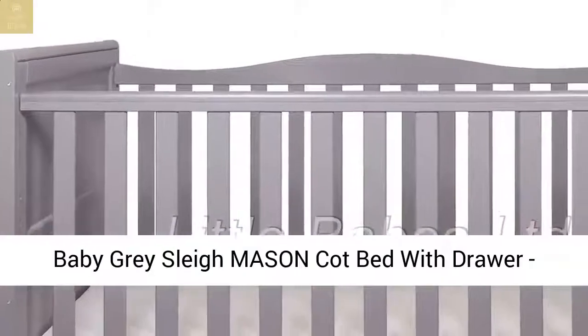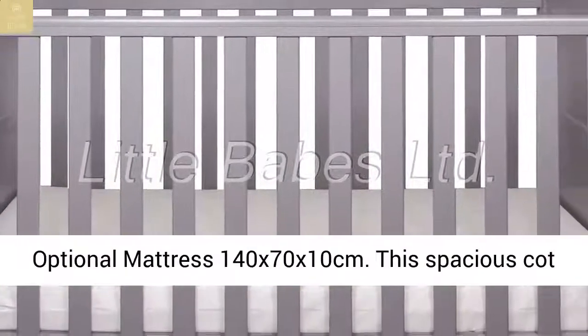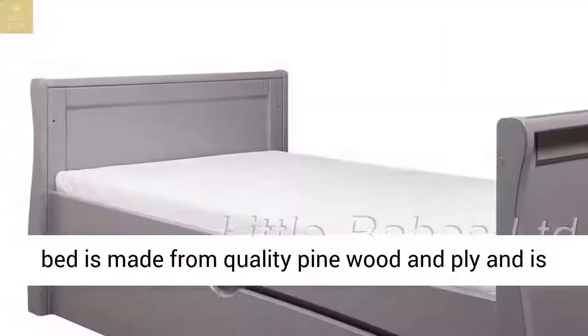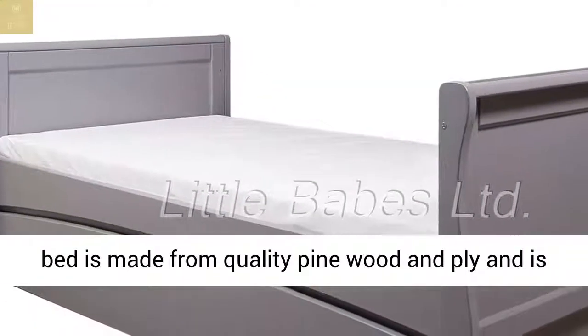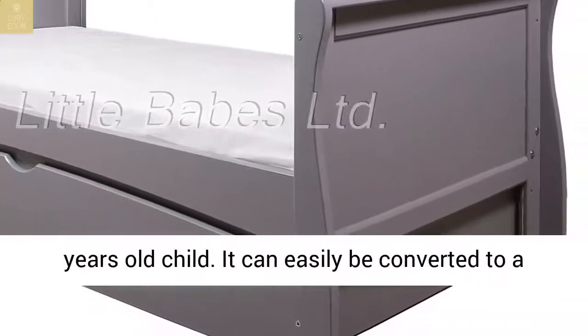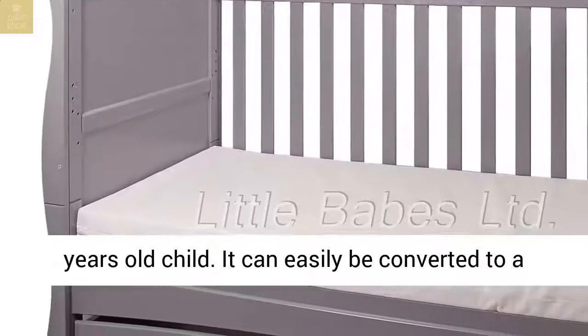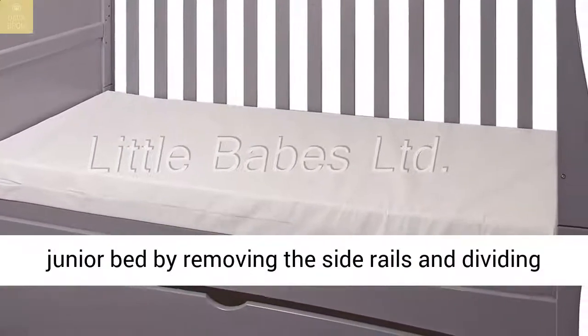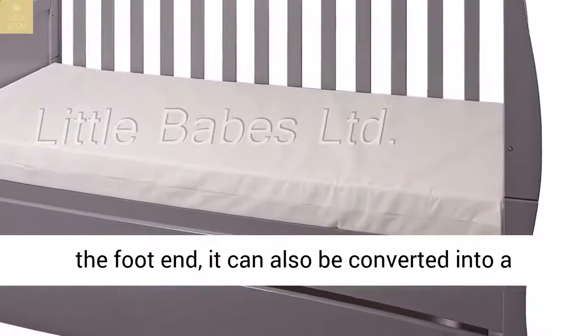Baby Grace Lay Mason Cot Bed with Drawer, optional mattress 140 x 70 x 10 cm. This spacious cot bed is made from quality pine wood and ply and is suitable from newborn baby to approximately 4 to 6 years old child. It can easily be converted to a junior bed by removing the side rails and dividing the foot end, and it can also be converted into a sofa.